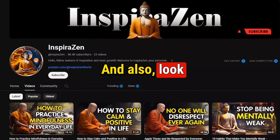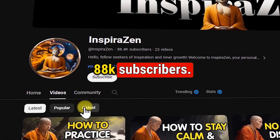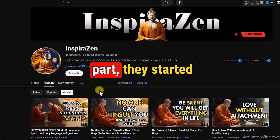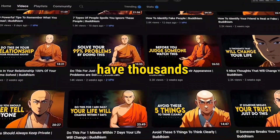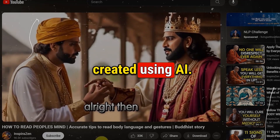And also, look at this channel. They have only 23 uploads and have gained 88k subscribers and are making $4,000 per month. And the more shocking part — they started uploading just 4 months ago. Moreover, all their videos have thousands of views. All they do is upload simple videos, and all their videos are created using AI.